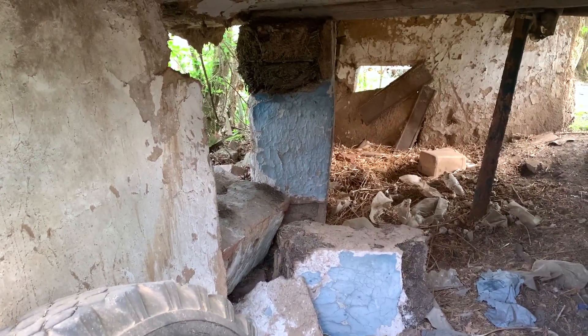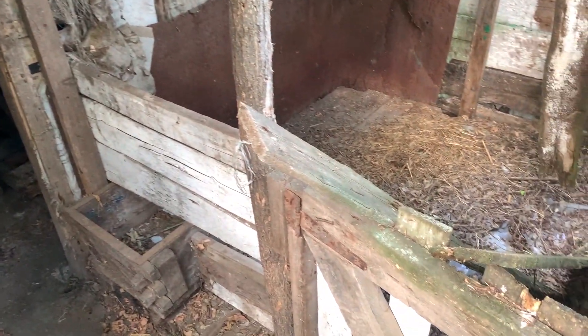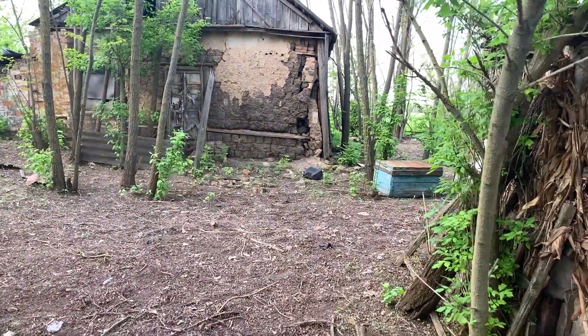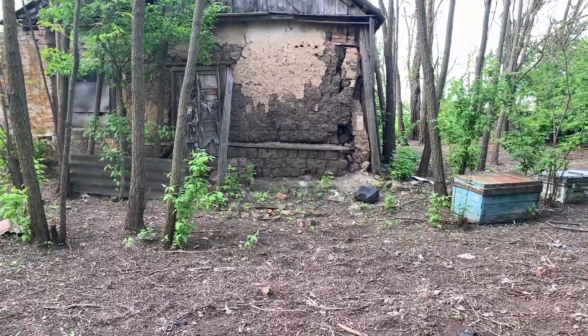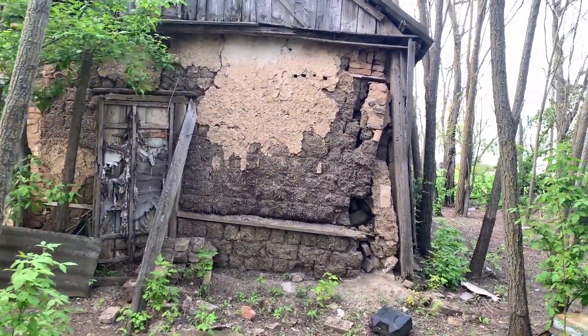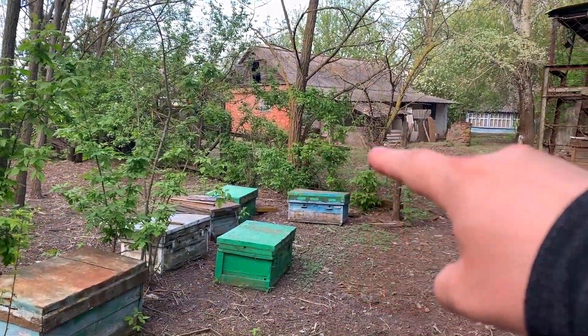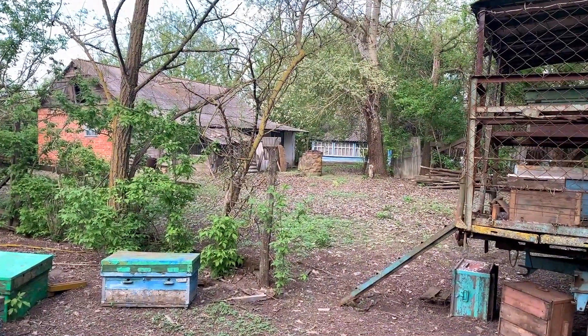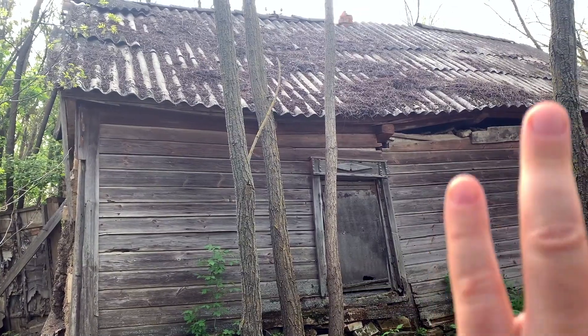The whole thing is caving in and falling down. Looks like this place has been deserted for a long time. They kept pigs here. This is the main house, and over there is another house, also abandoned. From this point, you can see that this house is angled that way.